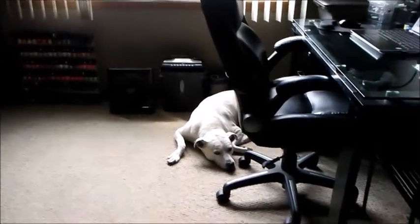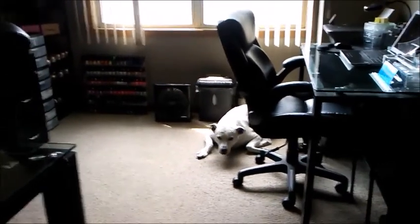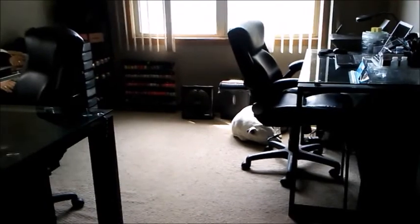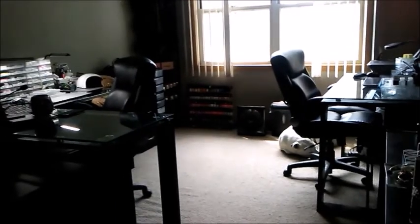From here I'll continue to span out. We decided to make this an office, and as I continue to pan out you'll get more of an office feel of the entire room. You'll also see that my walls are bare — there's a reason for that too.